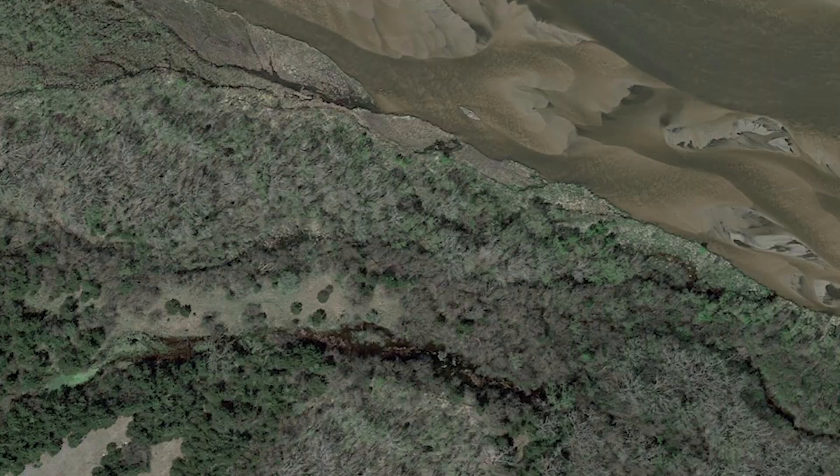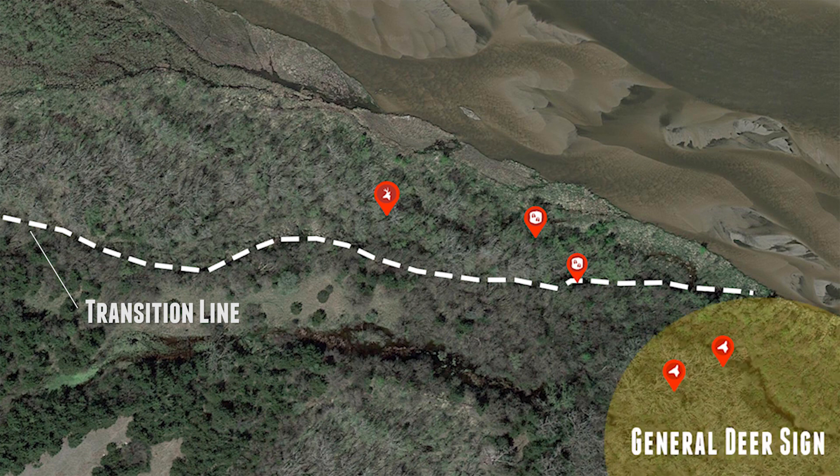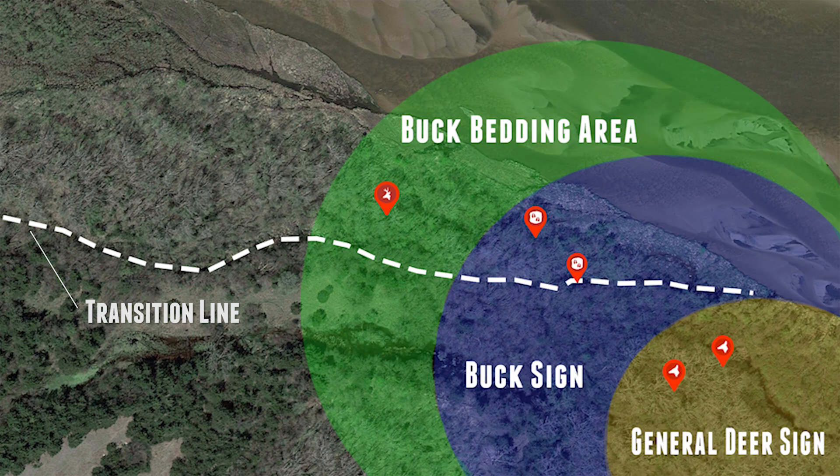This is kind of what all of what we were seeing as we worked our way back in here was building toward — we were seeing deer sign in general, then more buck sign and rut sign, then we found a bed, then a nice transition area right here. I'll throw this up on the screen so you can see it on the map and see all the things that came together. We've got a transition line with hardwoods and marshy river bottom stuff, found the buck beds back in there when we bumped him, and found that rut sign along the transition line. We'll keep walking and find some more good stuff.